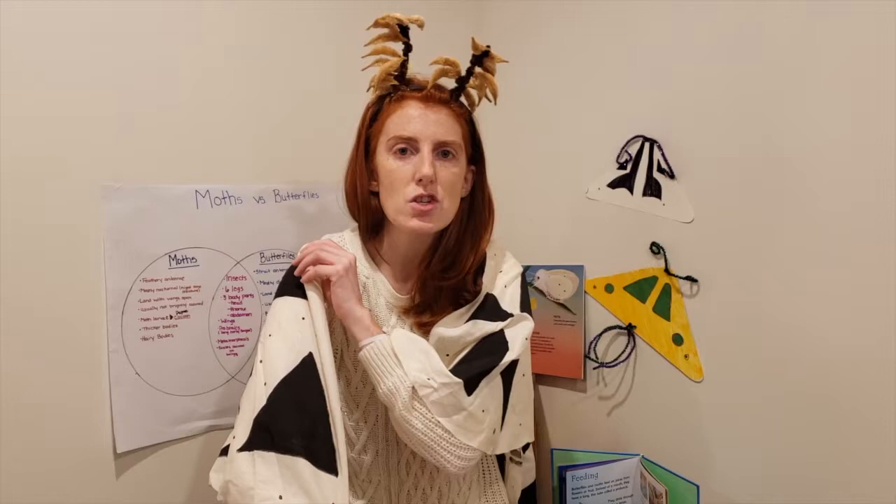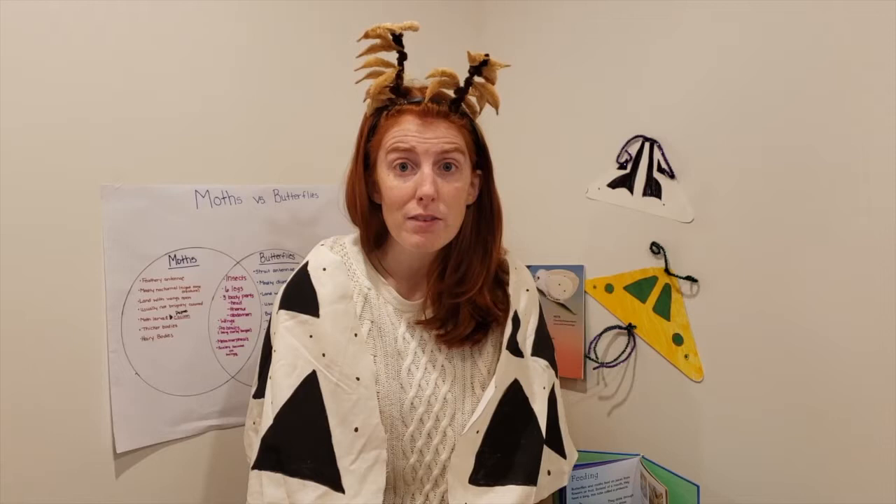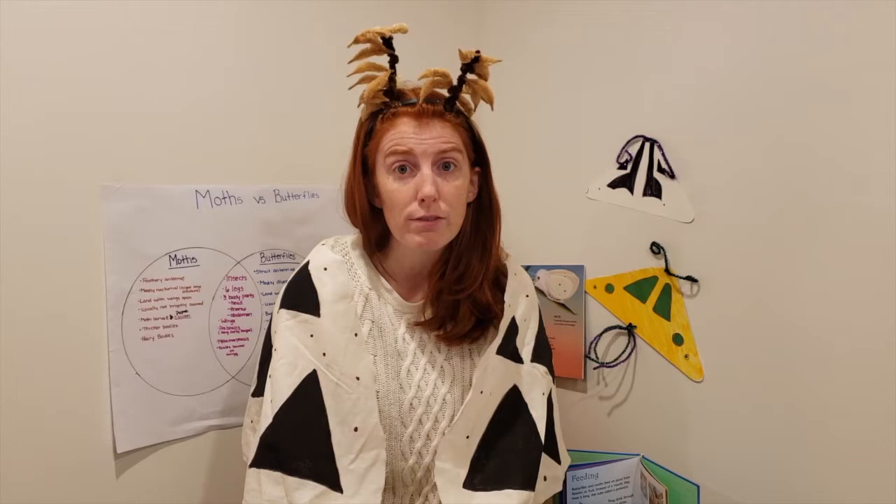Hey guys, it's Miss Bree here with the Dickinson County Nature Center. Today I'm here to teach you a little bit about our moth friends. A lot of times the moths of the world get overlooked by something that looks very similar to them — our butterflies.